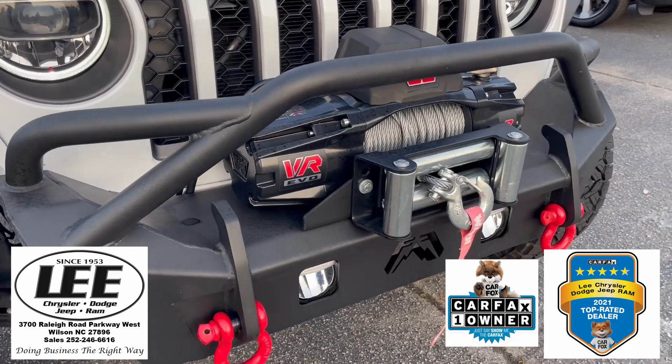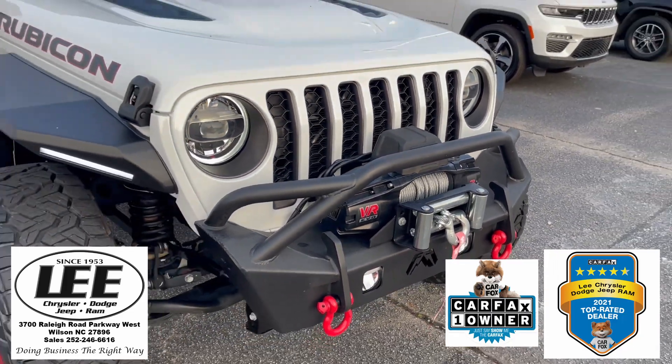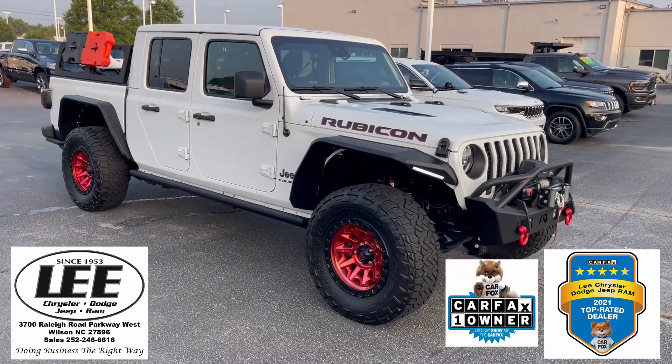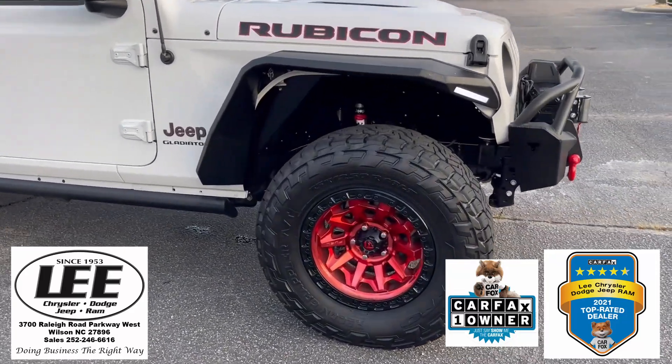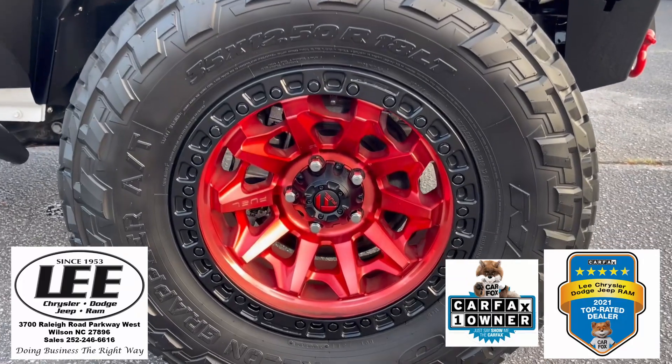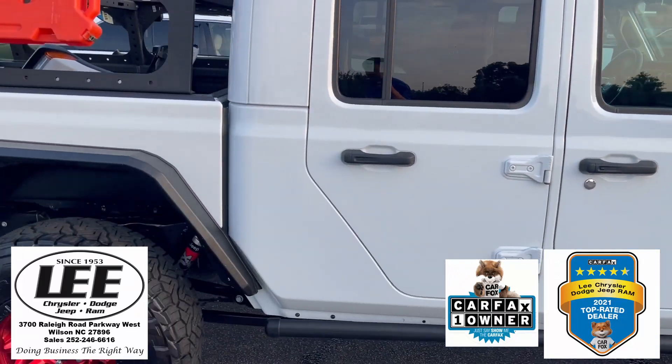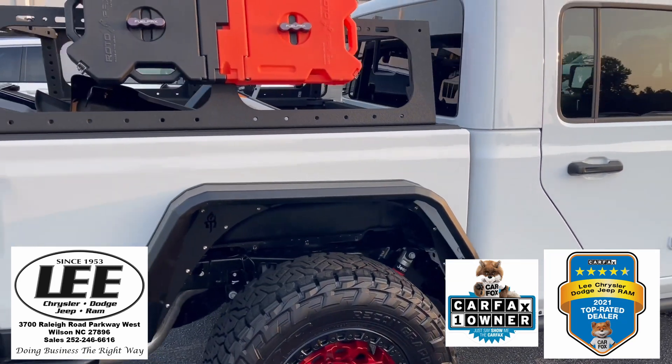This is already set up for everything that you could possibly want to do. It's got the lift kit, got the big tires. Take a look at these fuel rims — really, really nice. The color you're looking at is called bright white.